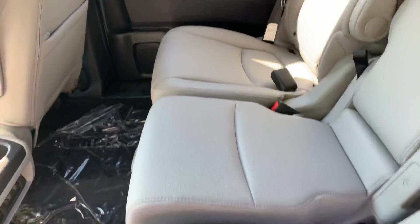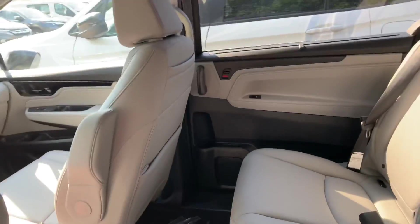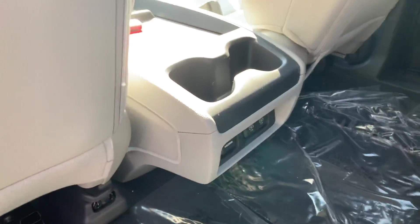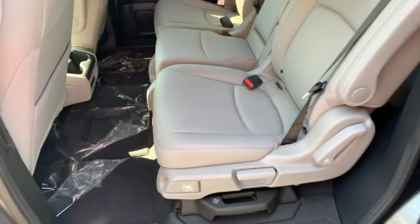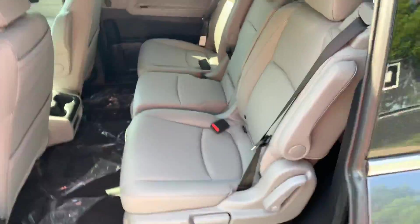Leather seats, rear entertainment system here, USB and other controls below. Removable seats are also adjustable to your liking.